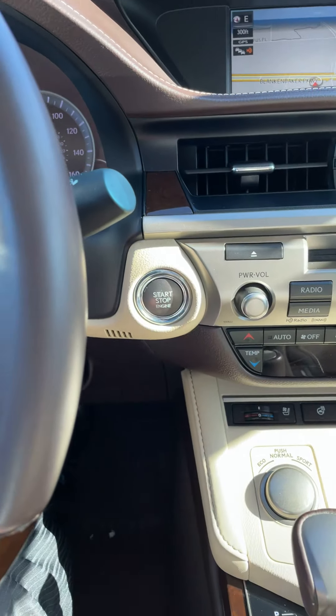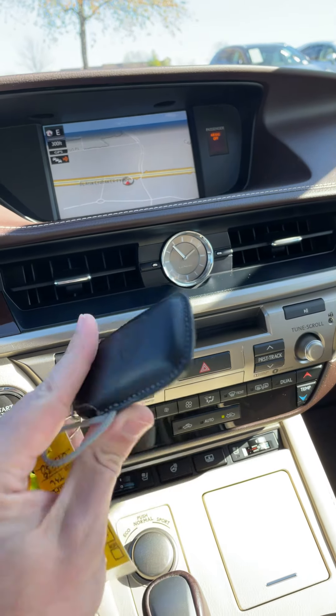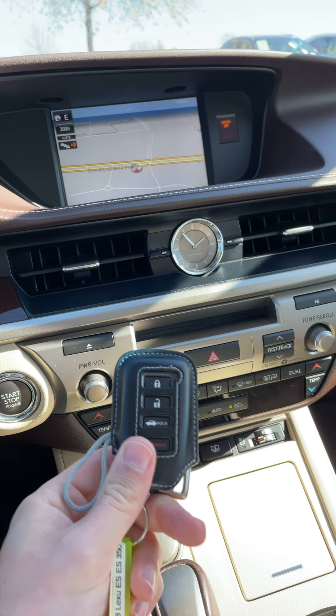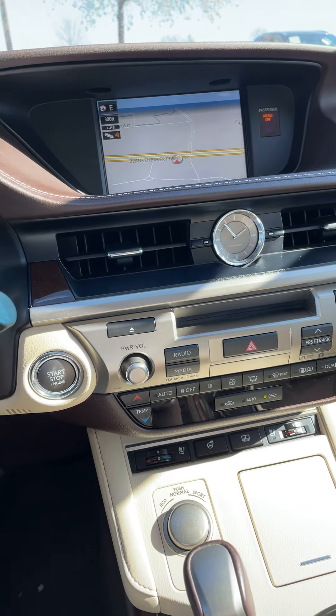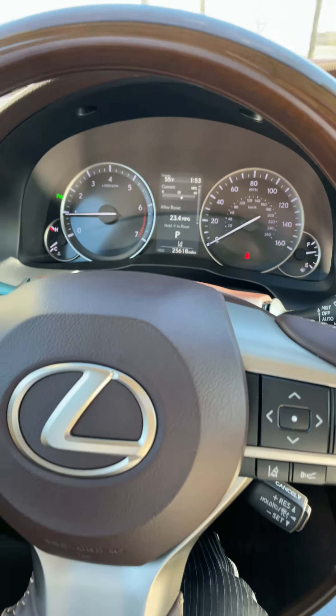You do have push button start and it's smart key access, so as long as you've got the key on you — in your pocket, coat pocket, purse, anything of that nature — you can do everything you need to do. You can start and stop the car, lock it, unlock it. Incredible.